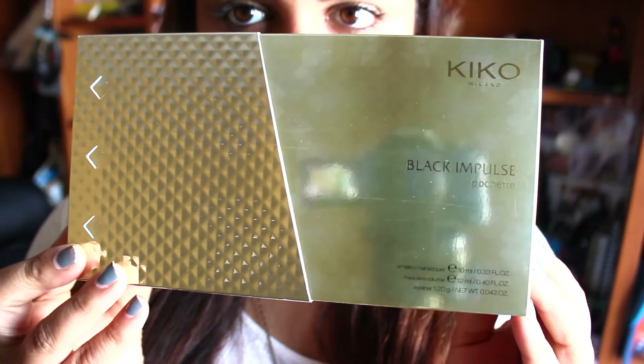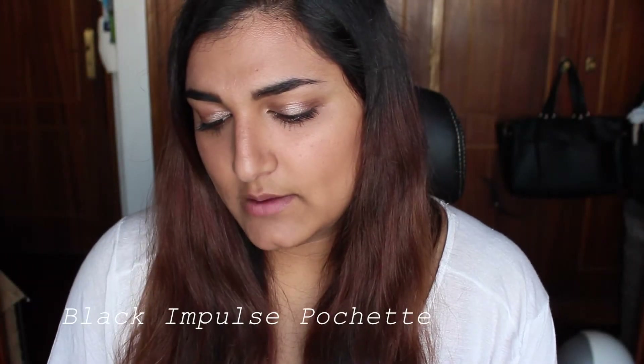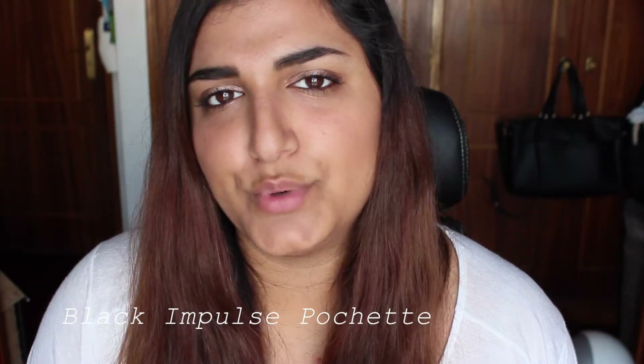To start off I'm going to be showing you what I bought in one of the first stores I went to in the past few weeks, which was Kiko. I don't know if everyone knows this store but it is quite famous in Europe and it is very cheap and has amazing products. The first thing I bought was this box right here — this is the Black Impulse portion.